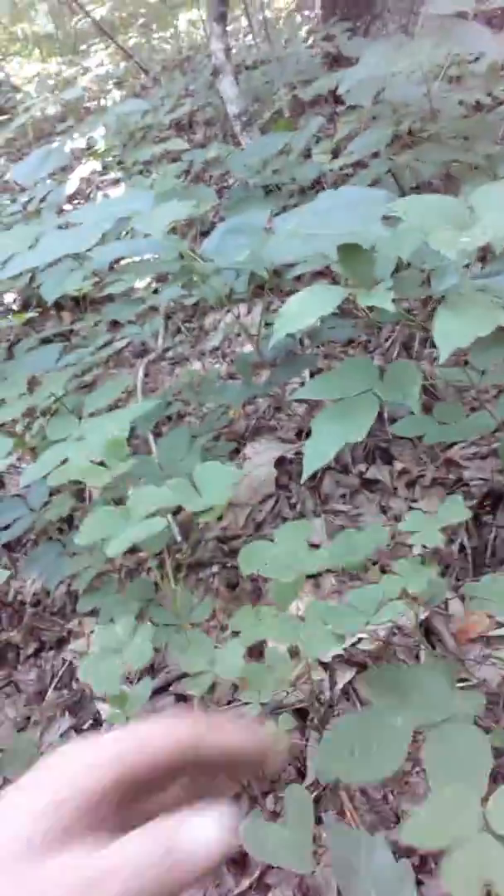This is the Georgia wood sorrel right here — it looks like a clover, don't it? Normally it's got a little yellow flower on it. This wood sorrel is actually historically used to treat scurvy because it has such a high vitamin C content.